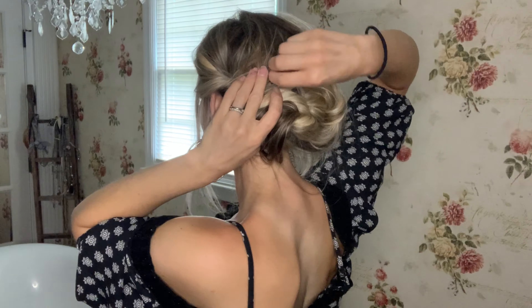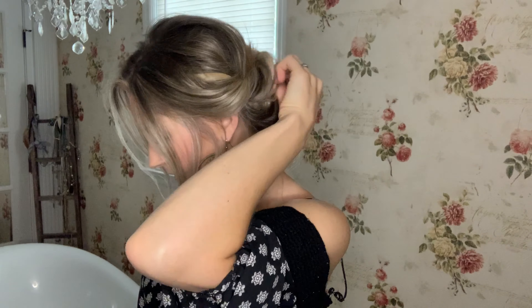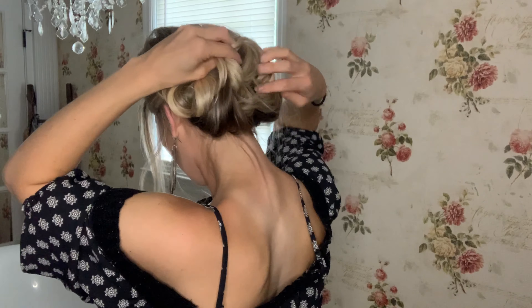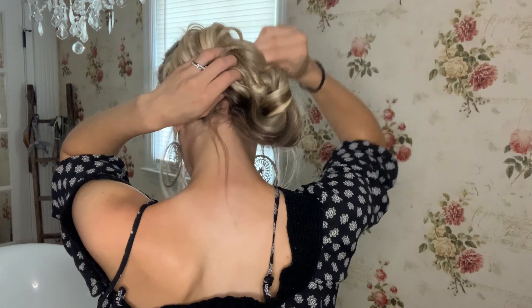Next up are these two products: Big Sexy Hair Spray and Play, and also the Root Pump Plus. The Root Pump Plus is for volume at the root and sides to get extra lift, and the Spray and Play is a hairspray. If you've ever used a hairspray that makes your hair kind of frizzy when you spray it on, this reduces that a ton. If you have thin, flat hair and you're looking for volume — especially if your hair is blonde — this stuff is amazing.